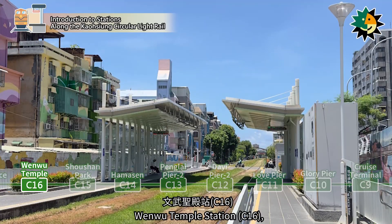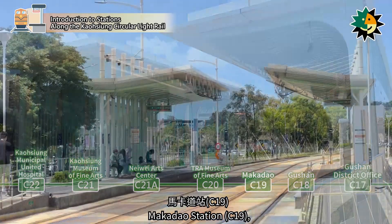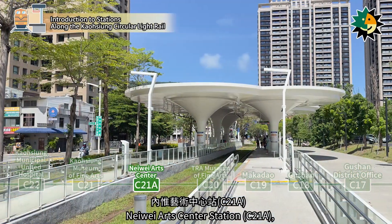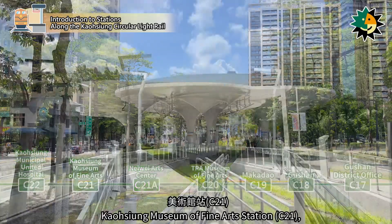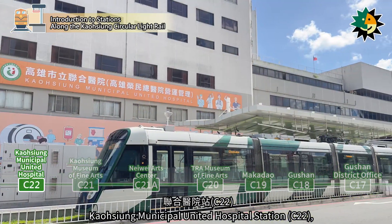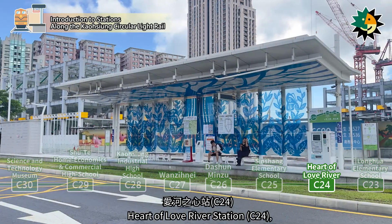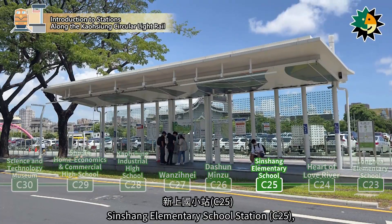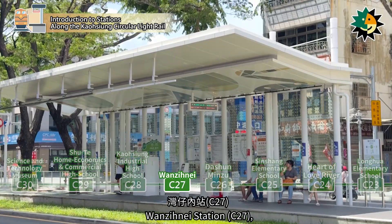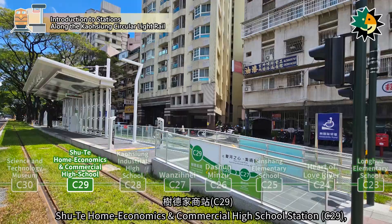Continuing from Shoshan Park Station, Wenwu Temple Station, Gushin District Office Station, Gushin Station, Makadeo Station, T.R.A. Museum of Fine Arts Station, Neiwei Arts Center Station, Kaohsiung Museum of Fine Arts Station, Kaohsiung Municipal United Hospital Station, Longhua Elementary School Station, Heart of Love River Station, Xinzhang Elementary School Station, Dasan Minzhu Station, Wanziniai Station, and Kaohsiung Industrial High School Station.